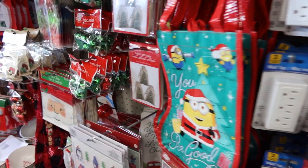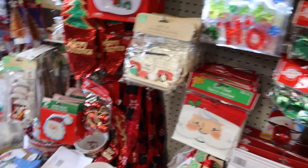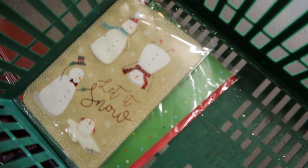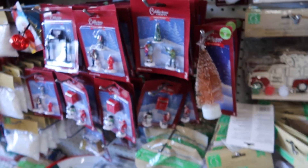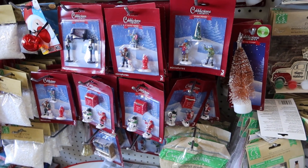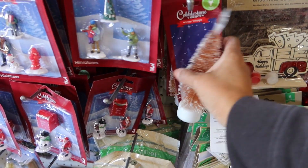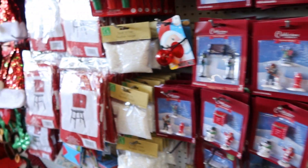We're in Dollar Tree looking at all the Christmas stuff. We had to get some Christmas cards, so we decided to stop in and Kaden was like, oh they've got so much Christmas stuff! I like these cute little bottle brush trees.